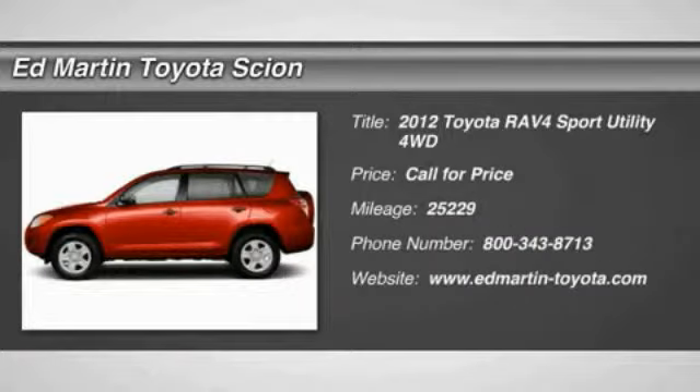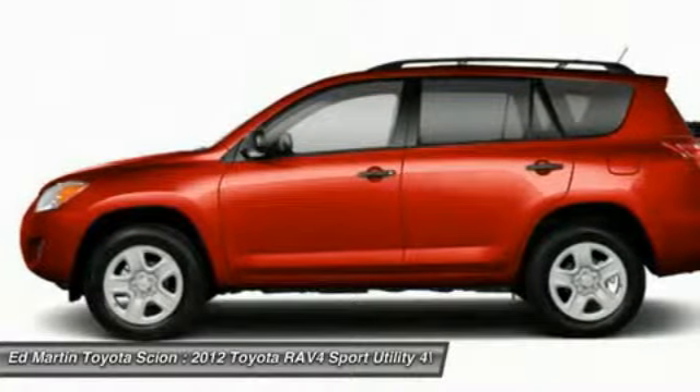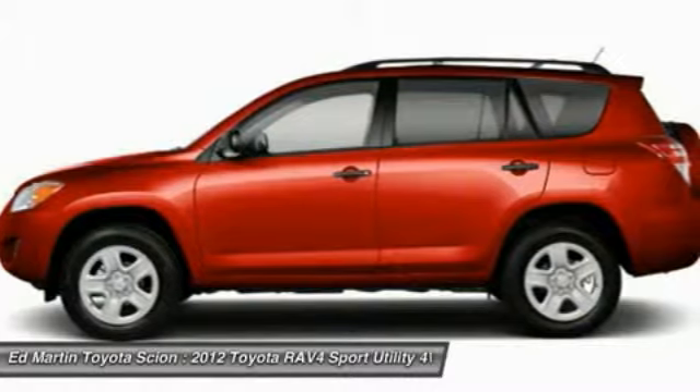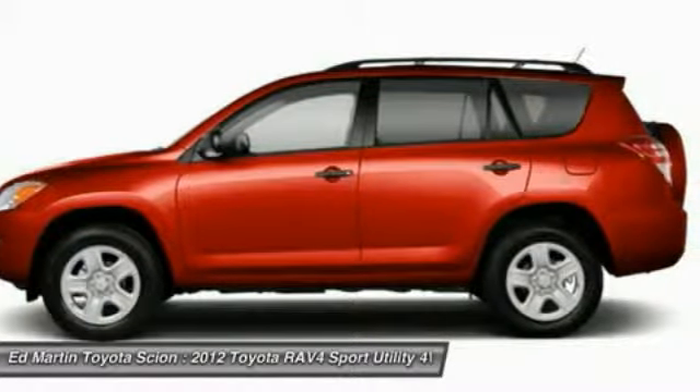The 2012 RAV4 is one of the most fuel-efficient SUVs in its class. Versatile and efficient, the RAV4 mixes the comfort and drivability of a sedan with the benefits of an SUV.